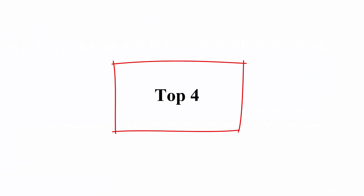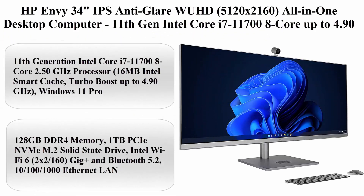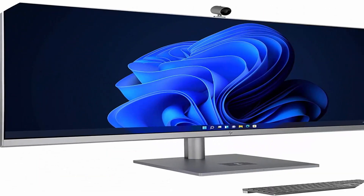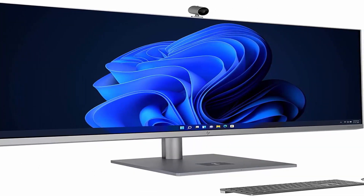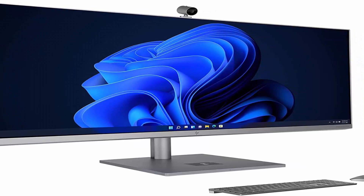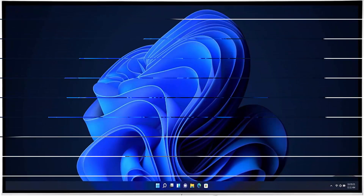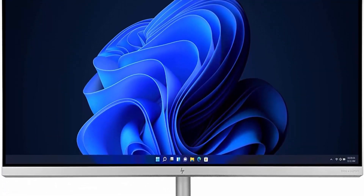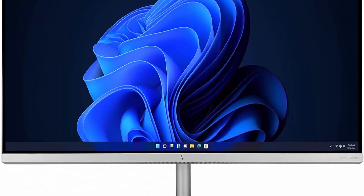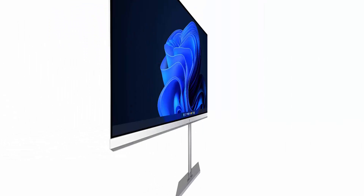Top 4: HP Envy 34-inch IPS Anti-Glare WHD at 5120x2160, All-in-One Desktop Computer. 11th Generation Intel Core i7-11700 — 8-core, up to 4.90GHz CPU. 128GB DDR4 RAM, 1TB NVMe SSD, GeForce GTX 1650 4GB, Windows 11 Pro. About this item.